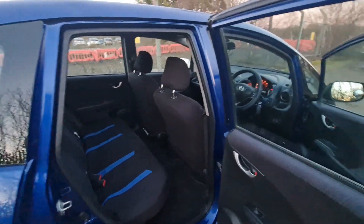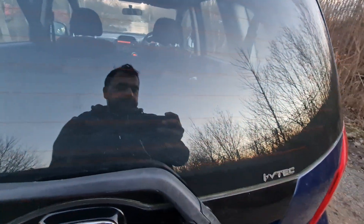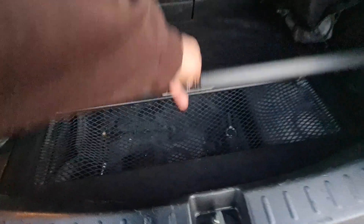It's a good car for family use, delivery drivers, Amazon delivery drivers, Uber drivers. Let me show you the boot — huge space in the boot, and there's another space down below as well.